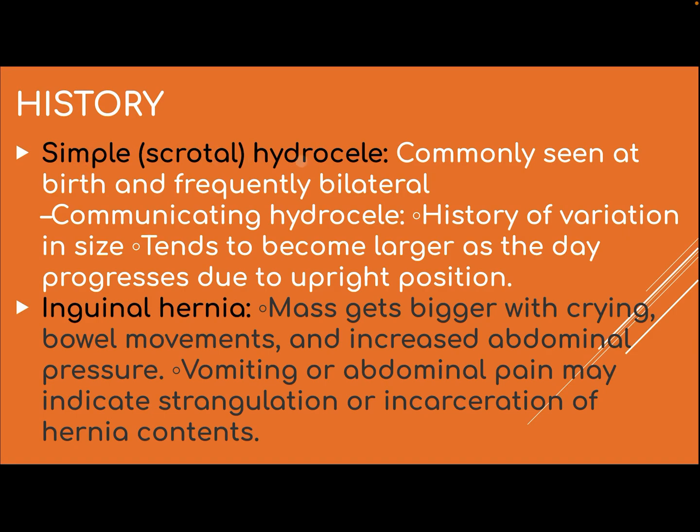History. Simple scrotal hydrocele is commonly seen at birth and frequently bilateral. Communicating hydrocele has a history of variation in size and tends to become larger as the day progresses due to the upright position. Inguinal hernia gets bigger with crying, bowel movements, and increased abdominal pressure.